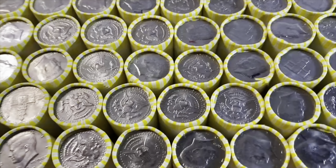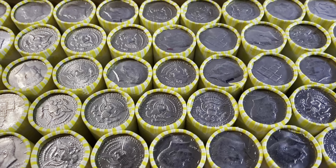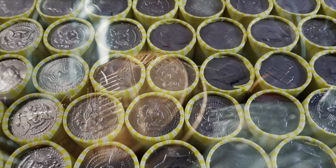Silver prices are up today, so of course that means I have to be searching for silver in rolls of half dollars. I have two boxes here, $1,000 worth. Let's go.